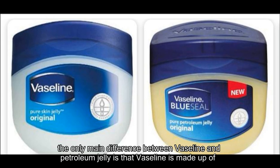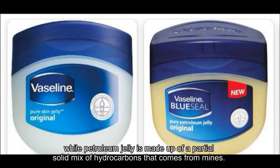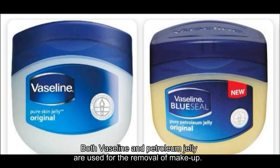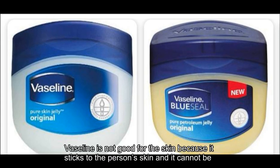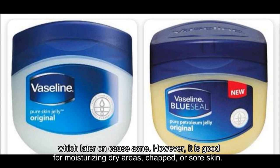Ultimately, the only main difference between Vaseline and petroleum jelly is that Vaseline is made up of pure petroleum jelly which contains minerals and microcrystalline wax, so it is smoother, while petroleum jelly is made up of a partial solid mix of hydrocarbons that comes from mines. Both Vaseline and petroleum jelly are used for the removal of make-up. However, according to most research, both are dangerous to one's skin. Vaseline is not good for the skin because it sticks to the person's skin and cannot be cleaned off with water or even with soap. It becomes sticky and it attracts dust particles, which later on cause acne.